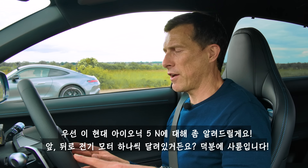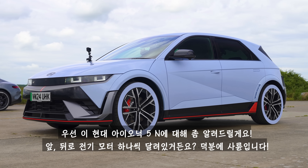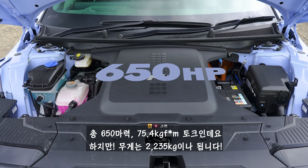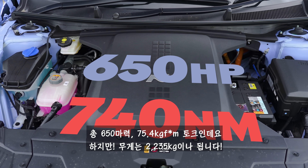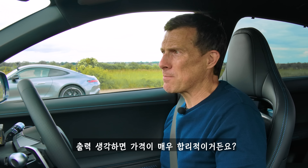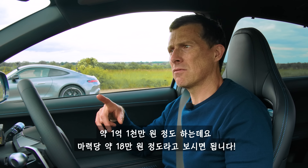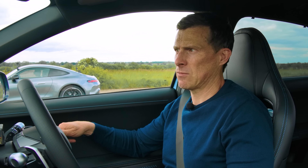The Hyundai Ioniq 5N has two electric motors, one at the front and one at the back, giving it four-wheel drive. Combined, they put out 650 horsepower and 740 newton metres of torque. However, it tips the scales at around 2.2 tonnes. It's quite reasonably priced at £65,000 — that works out to £100 for every horsepower. Quite cheap horses.